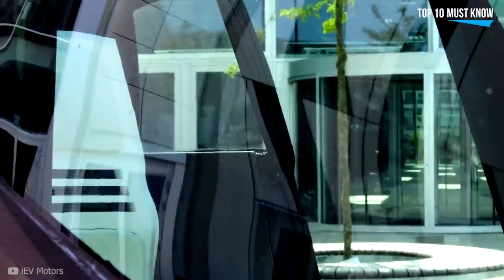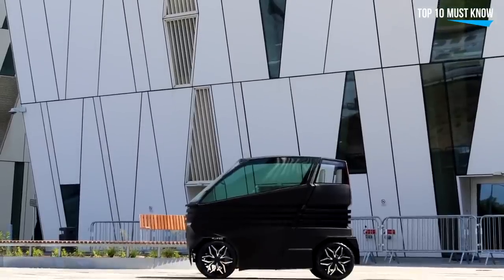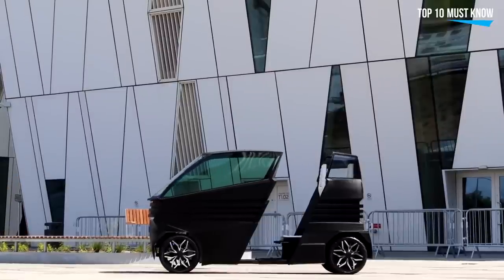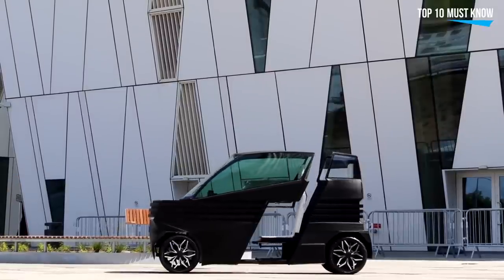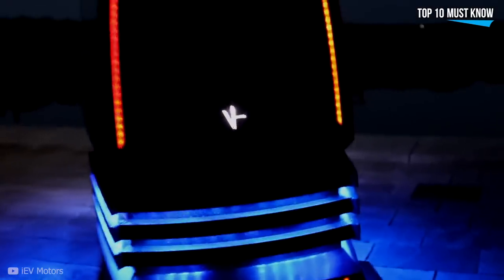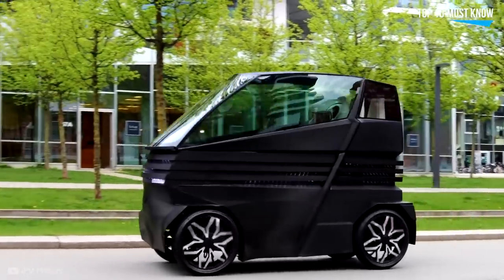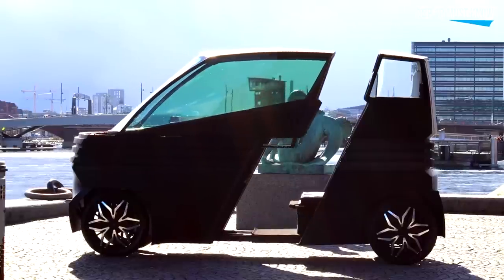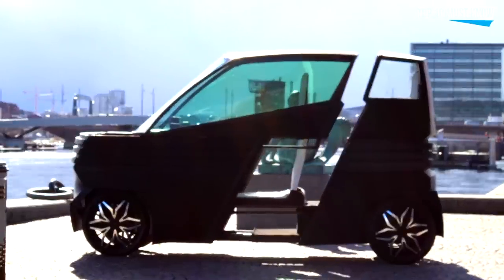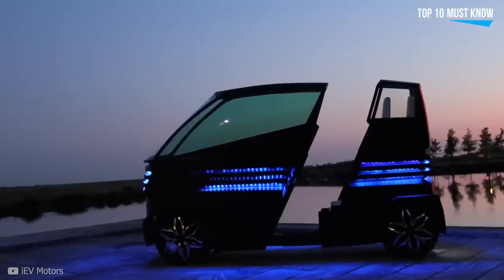Everything can be controlled through the app. You can transform it, lock and unlock it, open it, and even change the color of the LED lights running across its body. It comes in two different versions: the standard, with a 45 kilometer per hour top speed and 100 kilometers of range, and the IEVZ Plus, with an 80 kilometer per hour top speed and 160 kilometers of range. A set of rooftop solar panels helps keep it juiced up while out and about, and it can be fully charged within three hours with a regular charger or within 15 minutes with a fast charger.